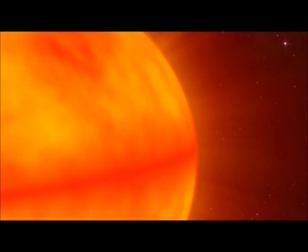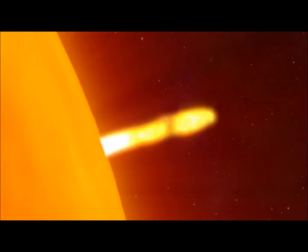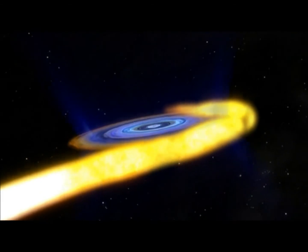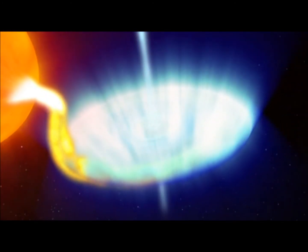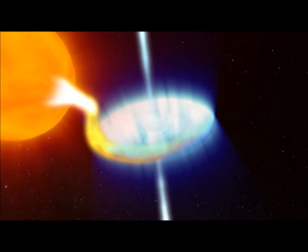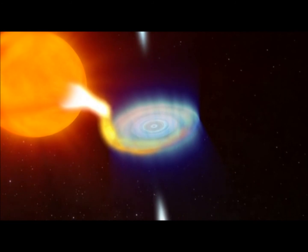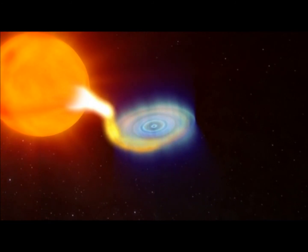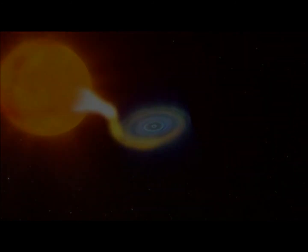But with X-ray novae, there's a glitch in the disk. Gas builds up in the outer regions like water behind a dam. Once enough gas accumulates, which can take several decades, the dam breaks and a flood of gas surges toward the black hole, creating the X-ray nova outburst, and perhaps short-lived jets that blast particles outward at high energy. Instabilities in gas disks regulate outbursts in a wide range of objects, highlighting the importance of understanding why some disks are more stable than others.